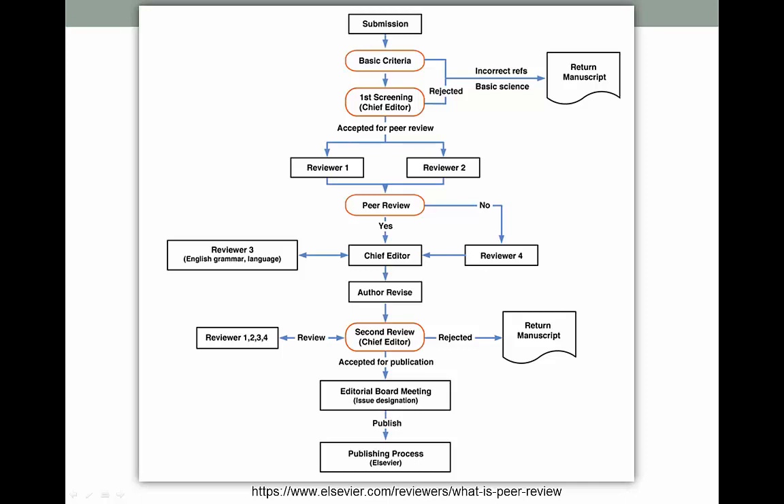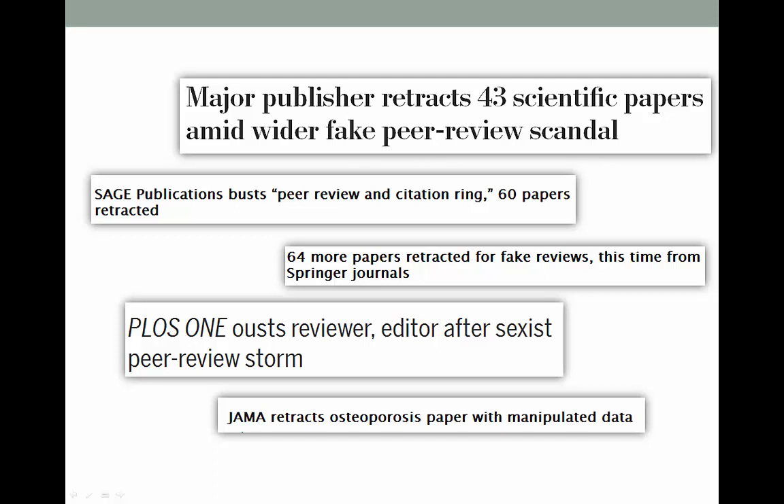Most of the people in this process have other full-time jobs, so reading and reviewing article drafts is not their first priority. Even though peer review is held up as sort of a magical cure to sloppy science and poor writing, it does have problems. It's important that you know that even when an article does make it through the peer review process, that doesn't automatically mean it's free of error or bias.